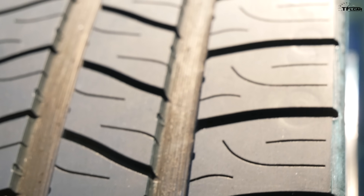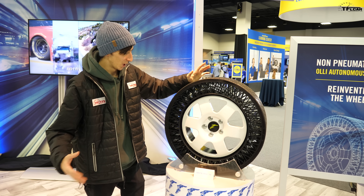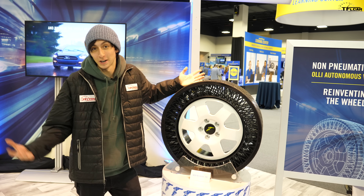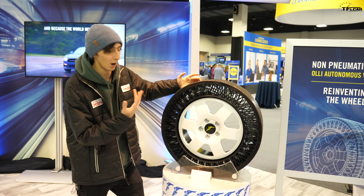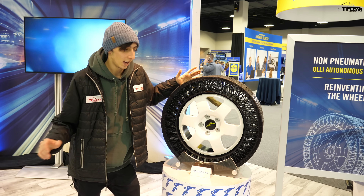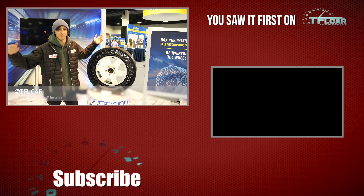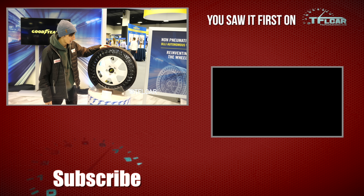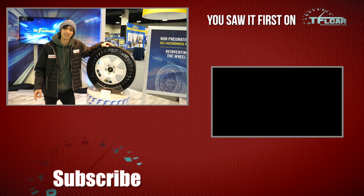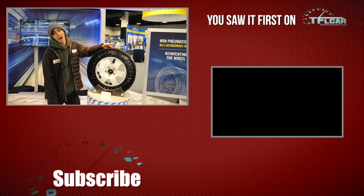So there you have it — that is Goodyear's non-pneumatic tire. Really interesting tech, and I'm excited to see where this goes in the future. Maybe we'll see it on some cars and trucks we test out at TFL. I think it would be really sweet to get one of these on a side-by-side or even an ATV — those kinds of off-road activities where flats are constant. You could have three flats in a day on a side-by-side. Thanks for watching — don't forget to go back to TFLcar.com for more news, views, and real-world crazy airless tire reviews.